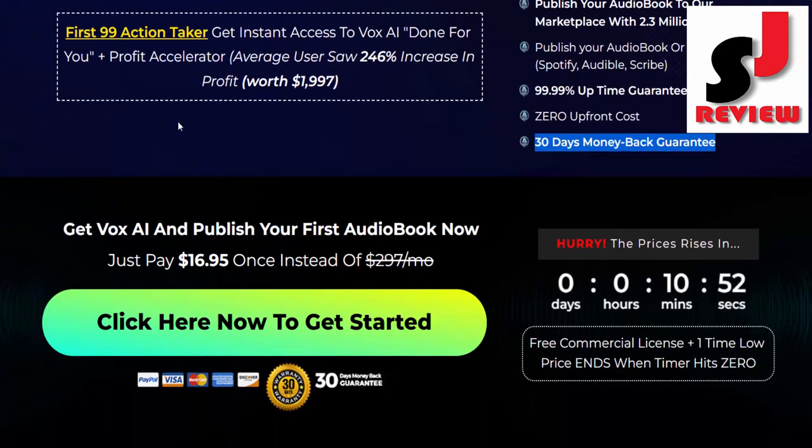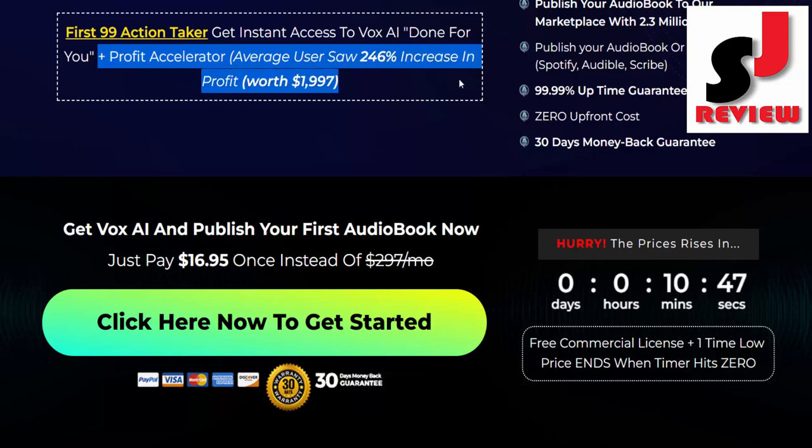The first 99 action-takers get instant access to Vox AI done-for-you plus profit accelerator. Average users saw a 246% increase in profit, worth $1,997.